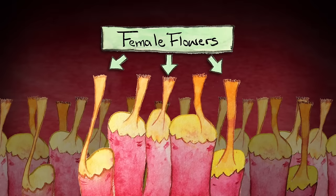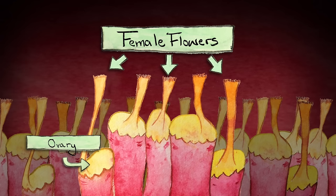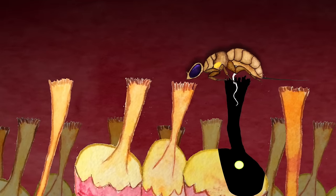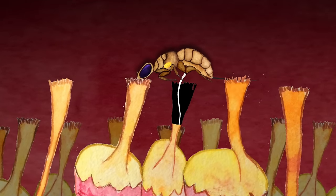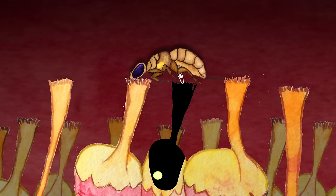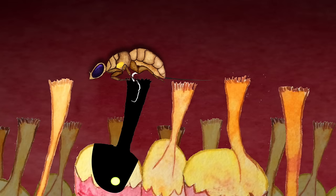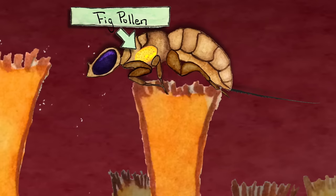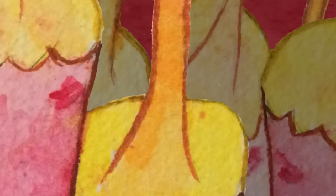The wasp's goal is to find a home for her babies, and the perfect home is inside the fig's female flowers — the ones that would produce seeds if they were fertilized. So the mama wasp drops a fertilized egg into as many of the female flowers as she can, sometimes up to a few hundred. But she can't get to all of them, and along the way she winds up fertilizing the rest of the flowers with the fig pollen she's carrying, and those flowers begin developing seeds.